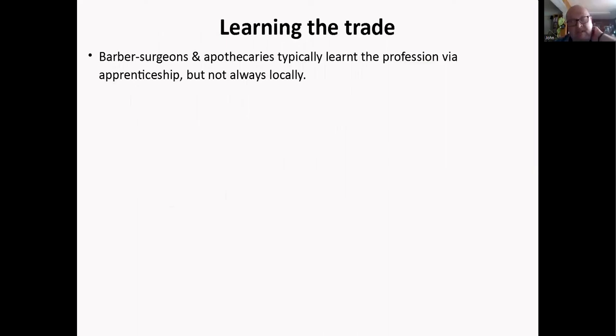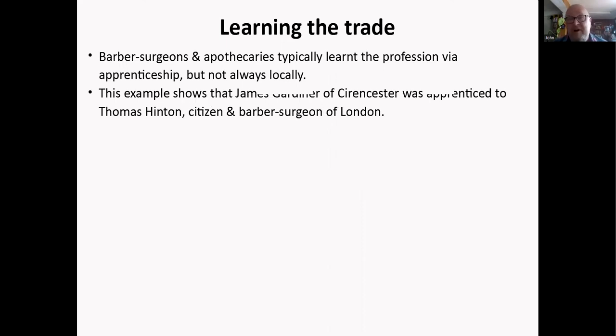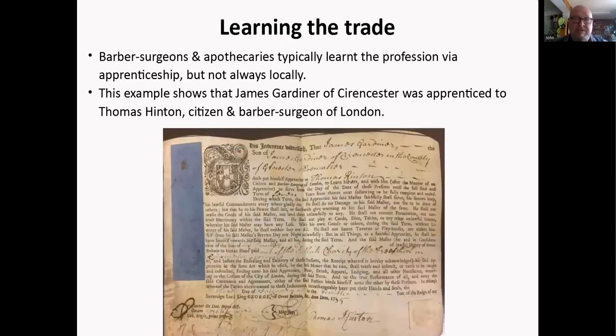To become a barber surgeon or an apothecary, you usually learned via apprenticeship. We have an example showing James Gardner being apprenticed to Thomas Hinton, a citizen and barber surgeon of London — a classic apprenticeship lasting five or six years. He was prohibited from fornication and gambling, but being away from home he learned a trade, got food and board, and came out at the end with a reasonable profession.